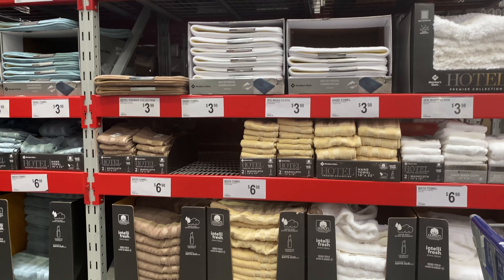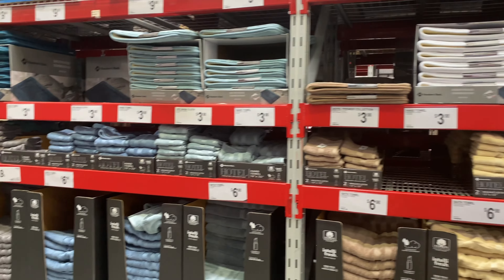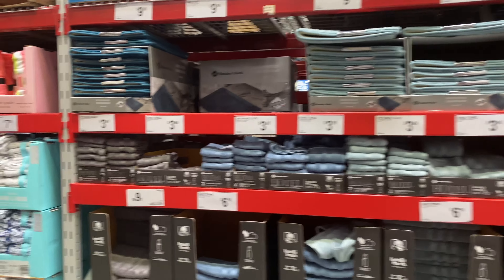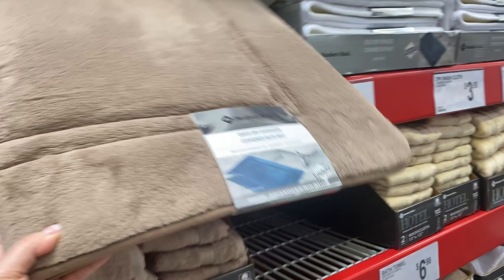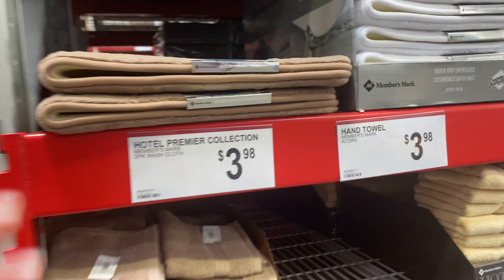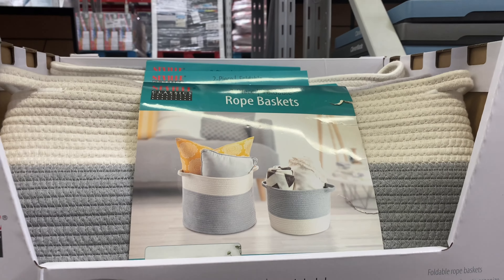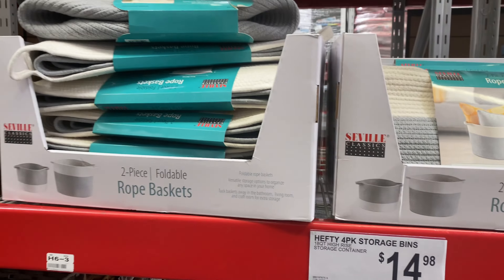The next thing I wanted to show you were the towels in general because they are amazing quality for amazing prices. In my house we use all Members Mark towels — Members Mark is the brand from Sam's Club. These bath mats are the best: not only are they very cushiony but they're also very high quality, and you can just throw them in the washer and they'll come out like new.